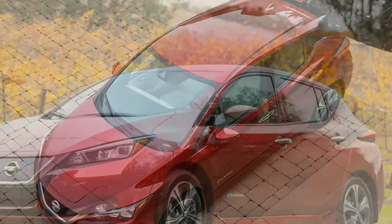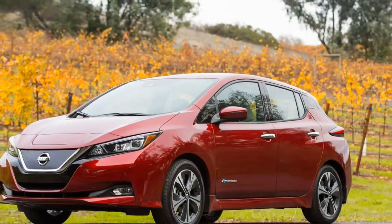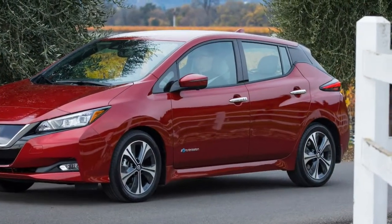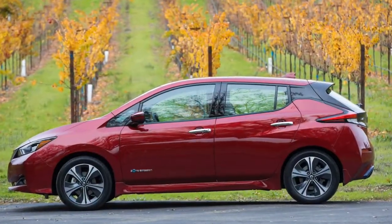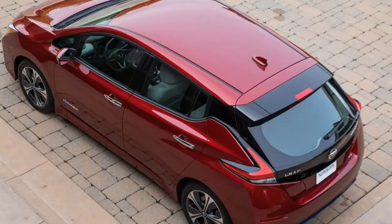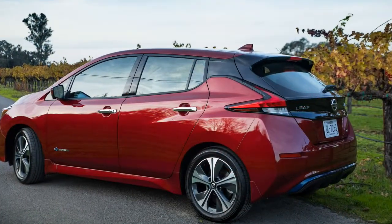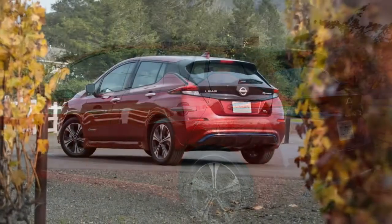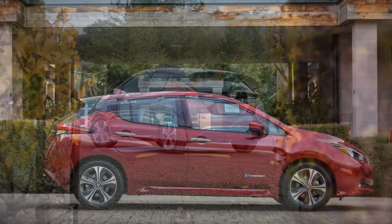This year, Nissan has redesigned the Leaf in and out, added more power, and critically increased battery size to 40.0 kWh on every model. The good points: improved driving range, cleaner looks, slick semi-autonomous tech, good deal. The bad points: subpar interior materials, portable charger consumes cargo space.